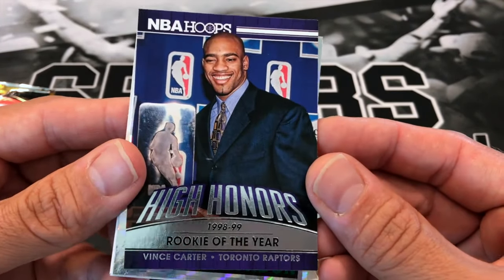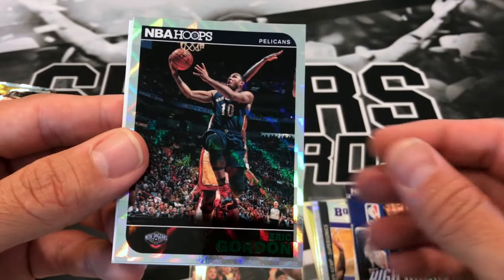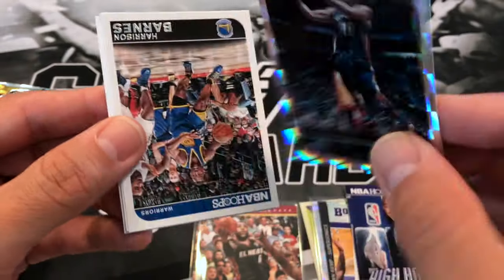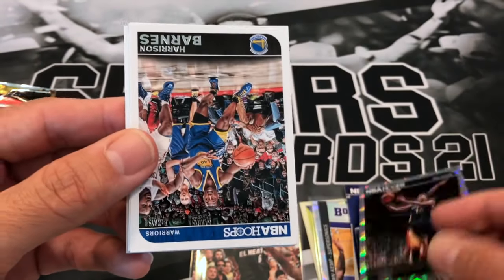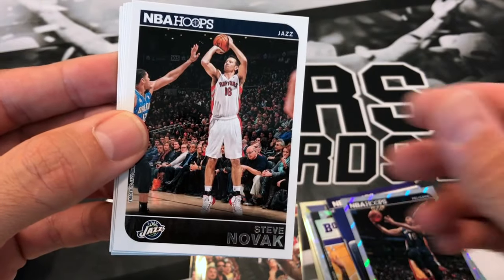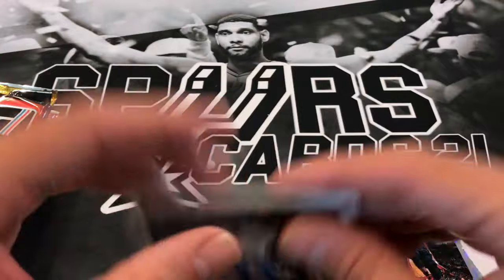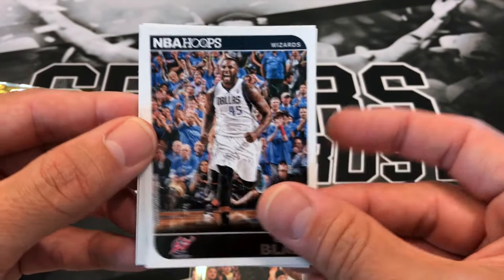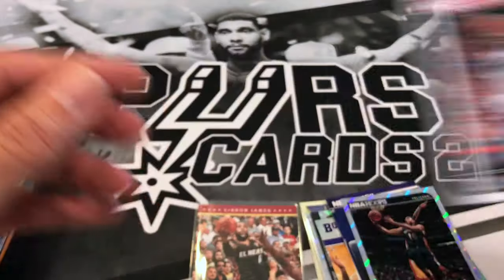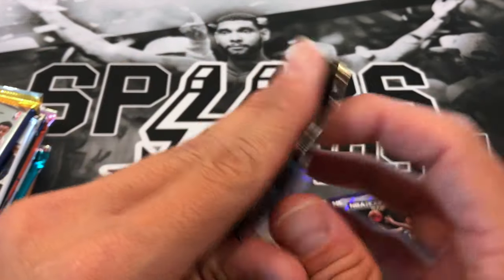A Vince Carter High Honors - nice! Got an Eric Gordon, looks like a green. Harrison Barnes, Steve Novak, Tyson Chandler, DeJuan Blair, Jason Smith, and Jamal Crawford.